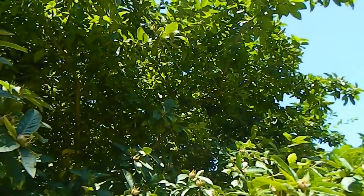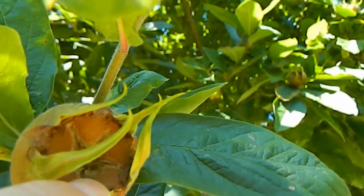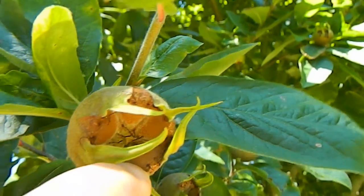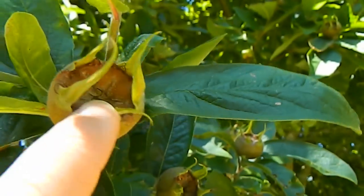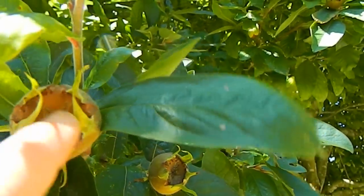This mature tree here is a medlar — let's have a look at the fruits. A bit like an apple but with this very ugly portion underneath, and medlars are perfectly edible. I've tried to grow this one from seeds several times but never been successful.